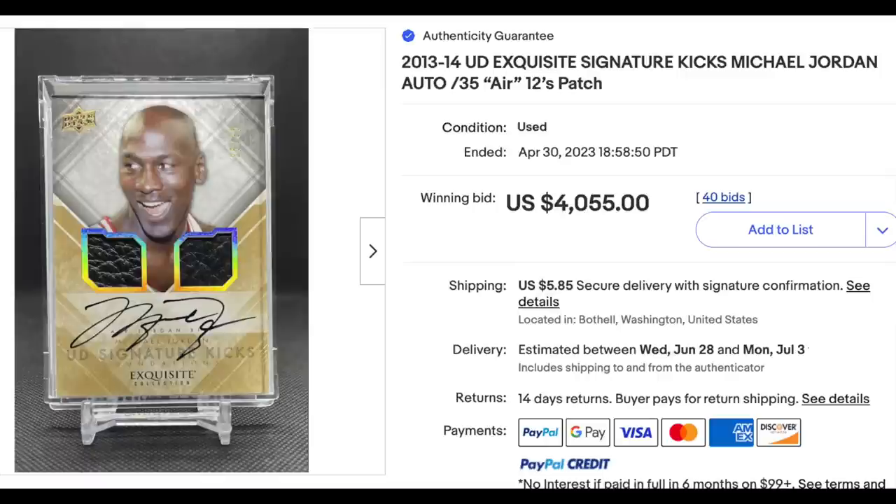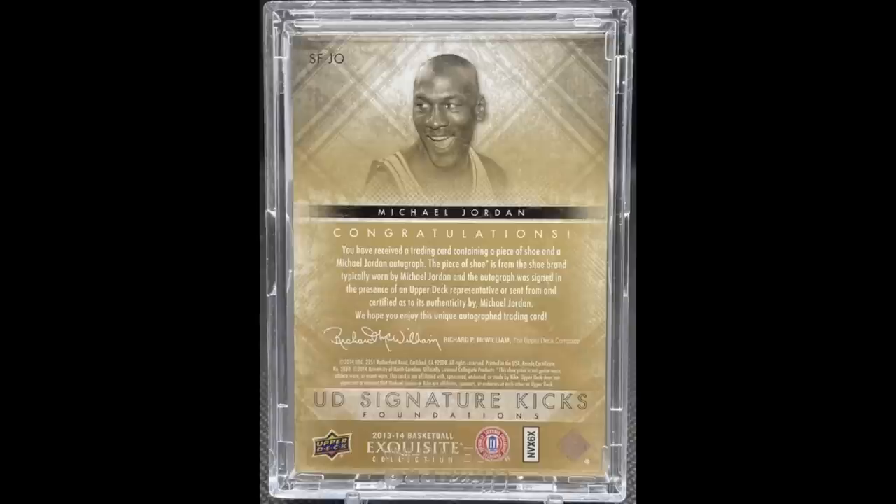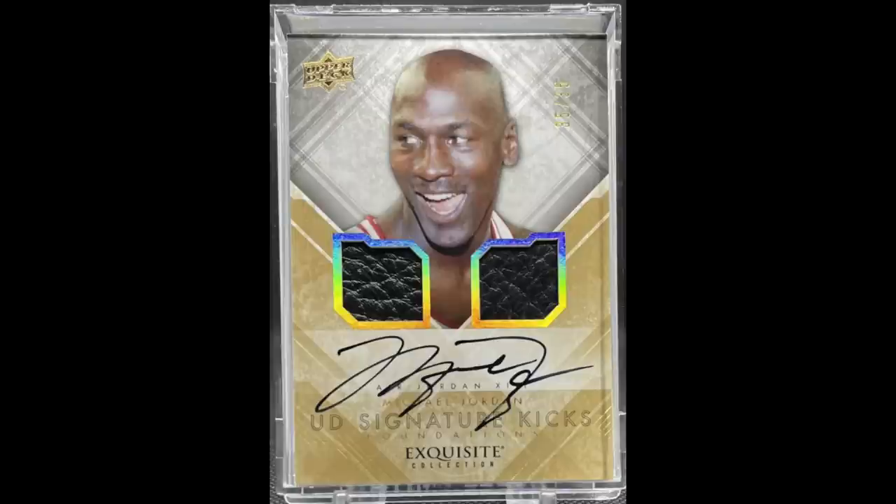Yeah I totally agree and I've gotten used to this now — it's just part of the hobby for better or for worse. But it still does surprise me that on high-end stuff you see this. The piece of the shoe is from the shoe brand typically worn by Michael Jordan — that has nothing to do with anything. This shoe piece is not game worn, athlete worn, or event worn. The patches here have nothing to do with Michael Jordan. You could say the same thing about any human being. The piece of the shoe here is from the shoe brand typically worn by Chris Sewell — that works just as well. For me personally, if I'm spending big bucks on a card like this I would want relics that had some relevance.